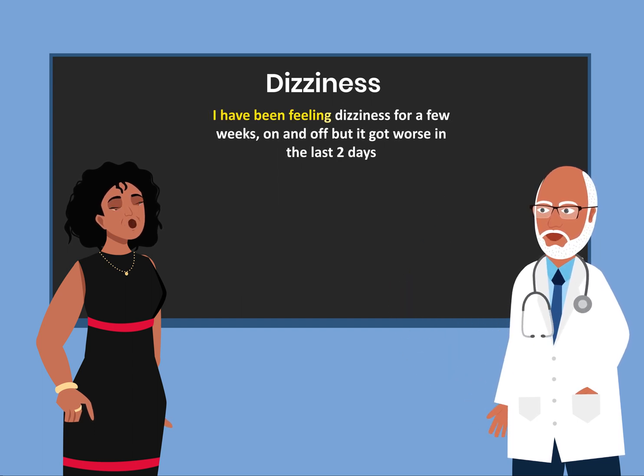I have been feeling dizziness for a few weeks, on and off, but it got worse in the last two days.